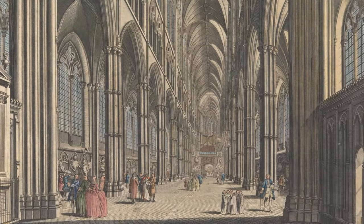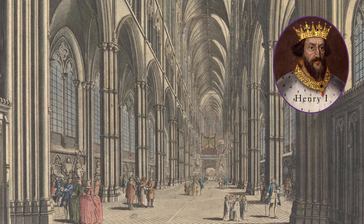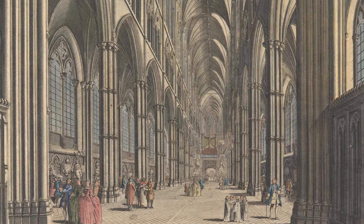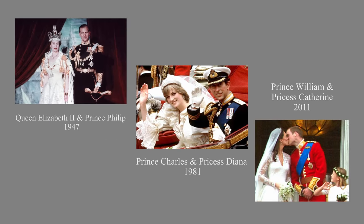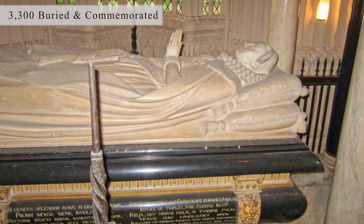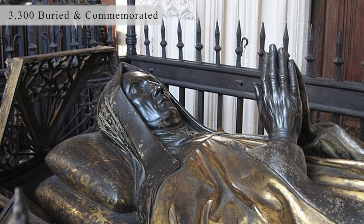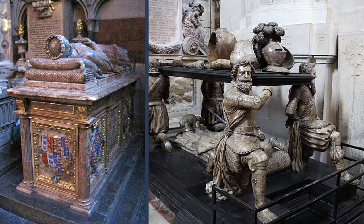Since 1100, when Henry I married here, the abbey has been the site of many royal weddings — 16 to be exact — including the wedding of Queen Elizabeth II and Prince Philip in 1947, and Prince William and Catherine in 2011. When it comes to funerals, over 3,000 people have been buried here, including 30 kings and queens of England and hundreds of influential figures from various disciplines.